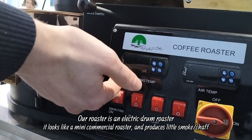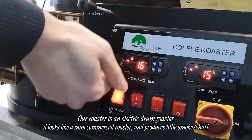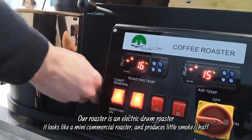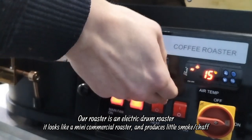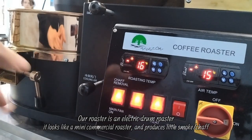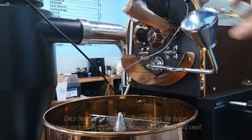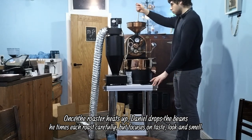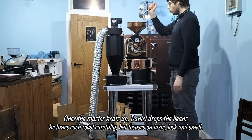Our roaster is an electric drum roaster. It looks like a mini commercial roaster and produces little smoke or chaff. Once the roaster heats up, Daniel drops the beans, times each roast, and focuses on taste, feel, and smell.